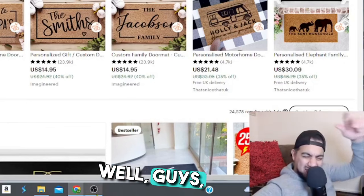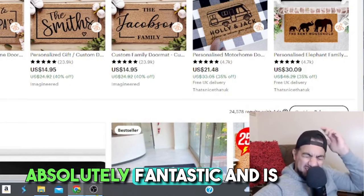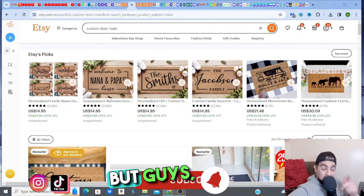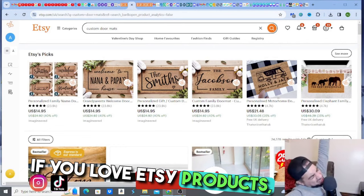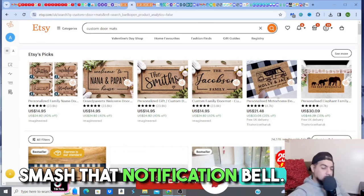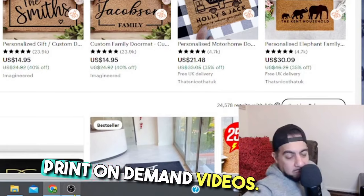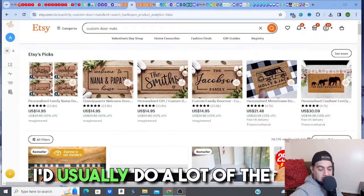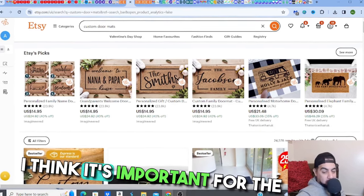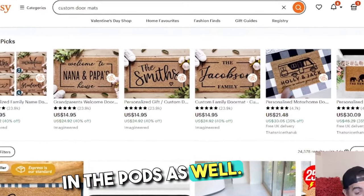Hey Etsy family, I hope you guys are well. This print on demand niche is absolutely fantastic and is making sellers some crazy cash. If you're not getting into this niche, what are you doing? If you love Etsy products, creating, researching, listing — all that Etsy stuff — please like, subscribe, smash that notification bell and share. I'm doing a lot more print on demand videos now, and there are some big nuggets in the POD space.